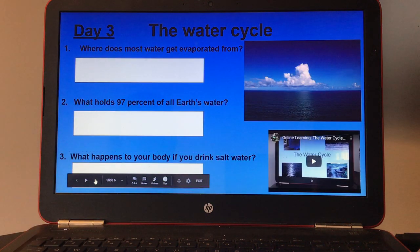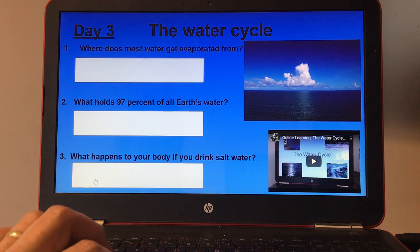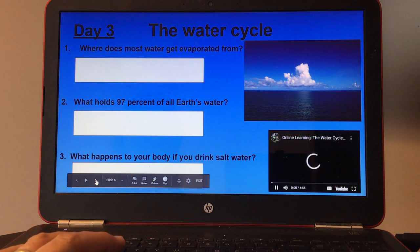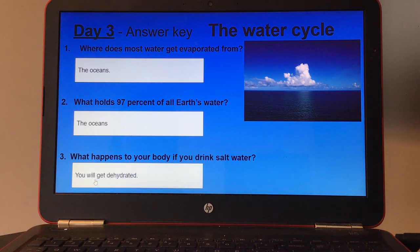Day three, the water cycle. Where does most water get evaporated from? Number two, what holds 97% of all Earth's water? And number three, what happens to your body if you drink salt water? It also has a small video on the right-hand side. Here's your answer key for day three.